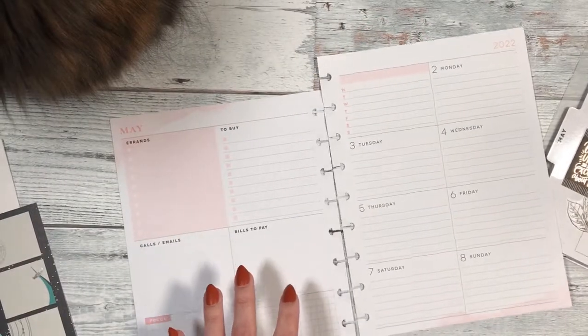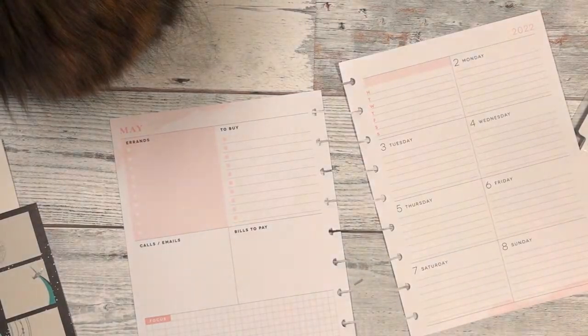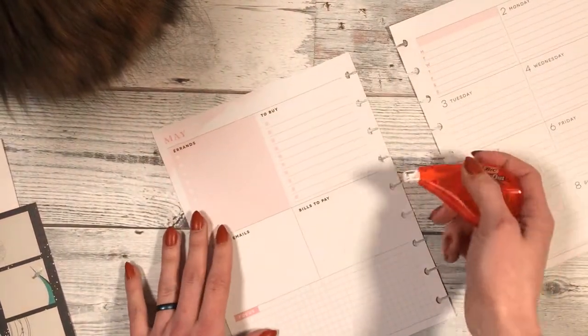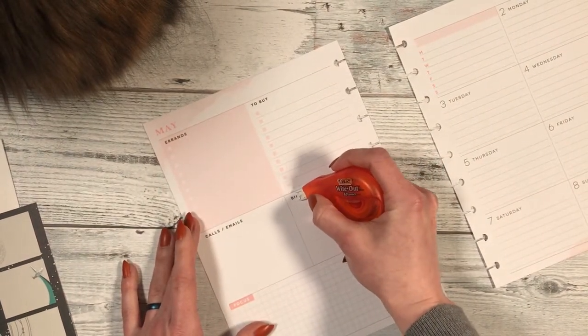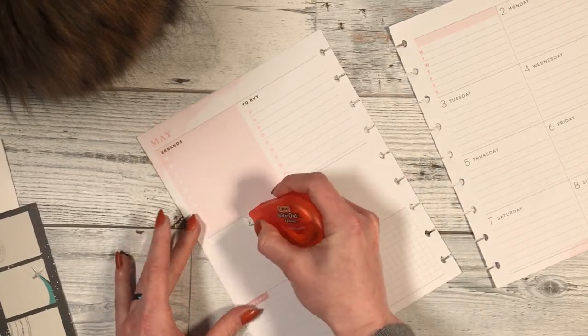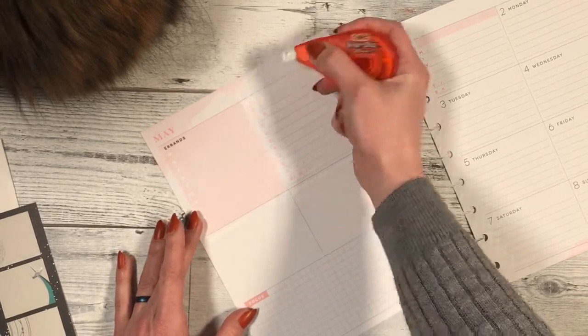Pebbles is apparently just going to sit right out of frame, which we love. So hopefully she won't try and help too much. I'm just going to white these guys out. Besides using the kit, I don't really have a strategic plan here.